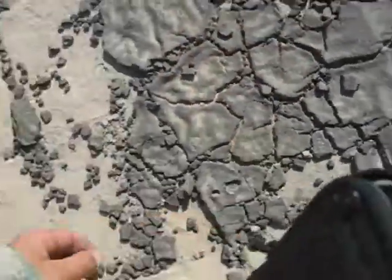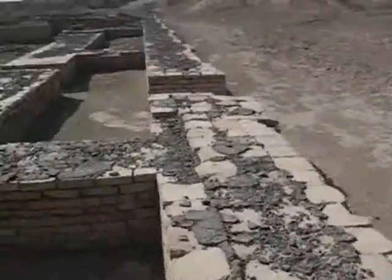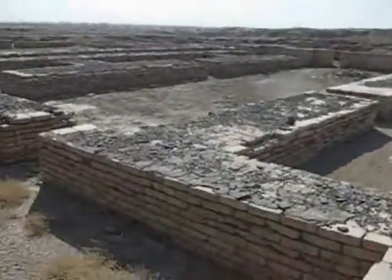You have an idea what that is, Cole? I thought it was tar, but it ain't. But yeah, this is the ruins to part of the city of Ur.